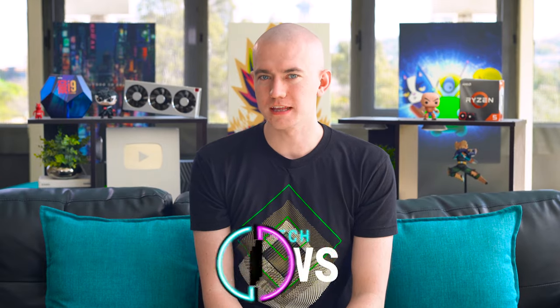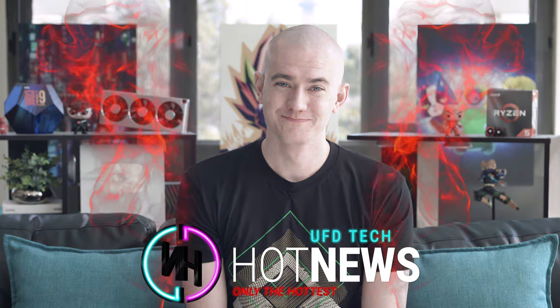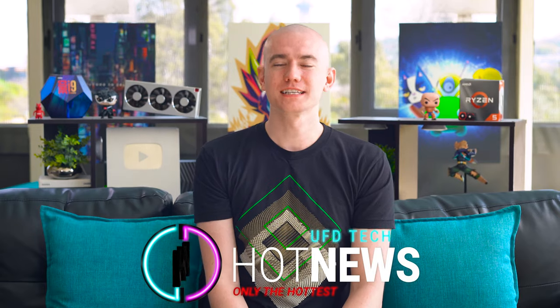Hey friends, welcome to Hot News. Great Thursday that we're having here — except it's not even Thursday, it's Wednesday, my dudes. Anyway, let's talk about today's video sponsor.